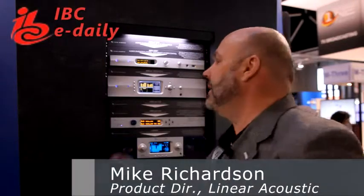I'd like to talk some about the Aero 1000, one of our new products here at IBC for Linear Acoustic. It is a one rack unit that, like our other audio processors, controls loudness to all international standards.